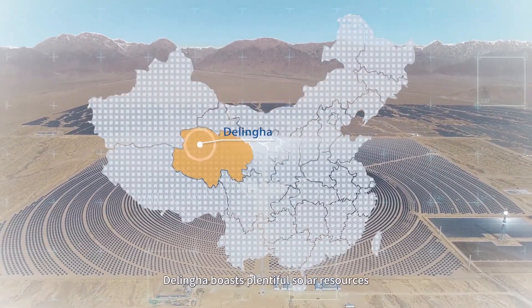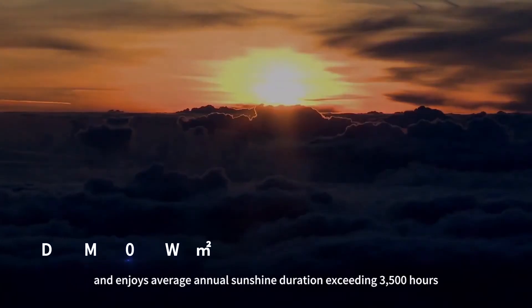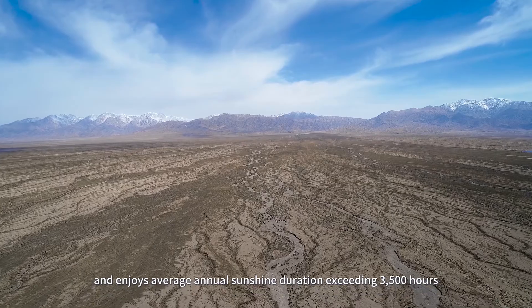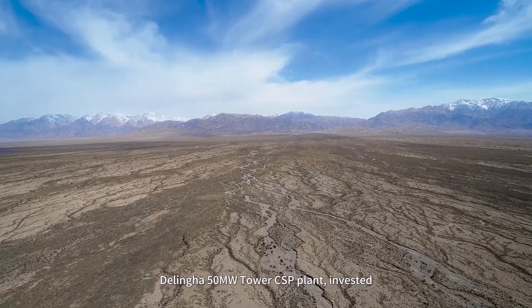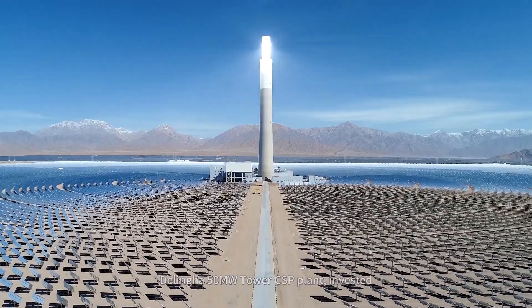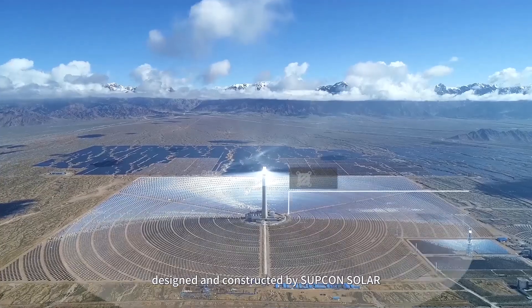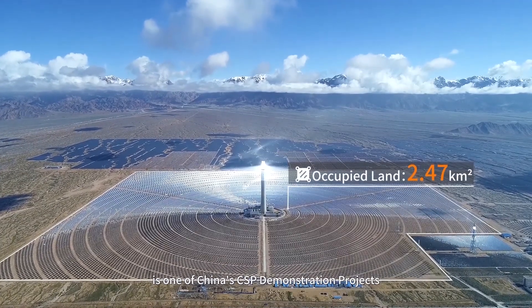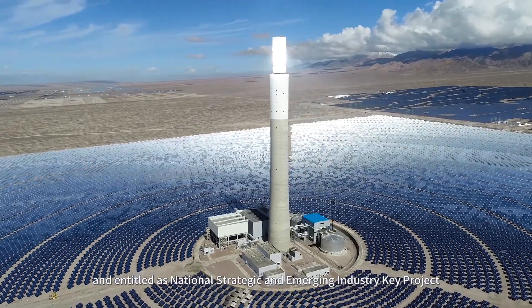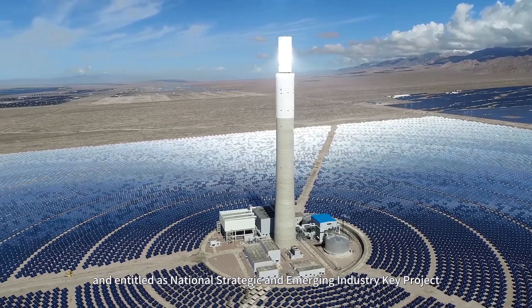Delingha boasts plentiful solar resources and enjoys average annual sunshine duration exceeding 3,500 hours. The Delingha 50-megawatt tower CSP plant, invested, designed and constructed by Subcon Solar, is one of China's CSP demonstration projects and entitled as National Strategic and Emerging Industry Key Project.